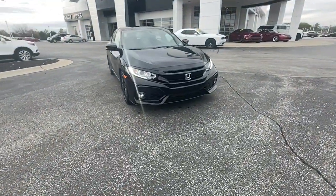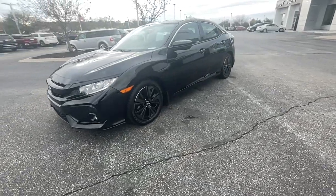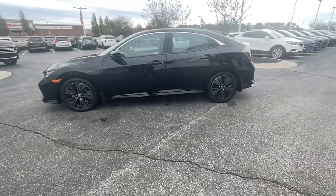Look no further than the 2018 Honda Civic. With less than 25,000 miles on the odometer, this vehicle stands out from the rest.